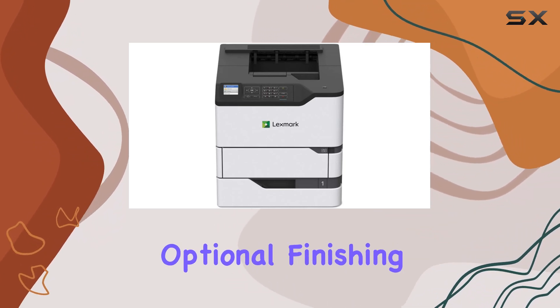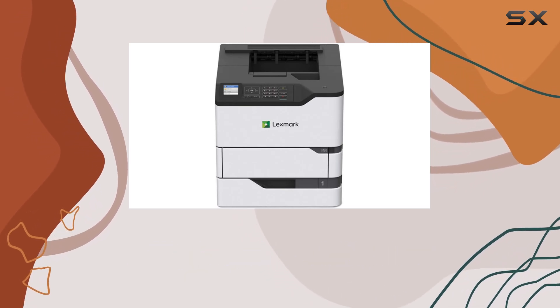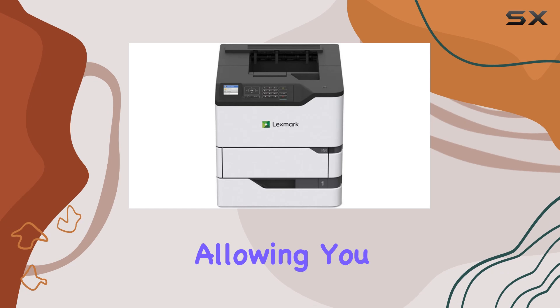Additionally, optional finishing options allow for professional-looking documents right out of the printer. One of the standout features of the MS823N is its long-life imaging unit and fuser, which means less downtime spent on maintenance, allowing you to keep your workflow uninterrupted.